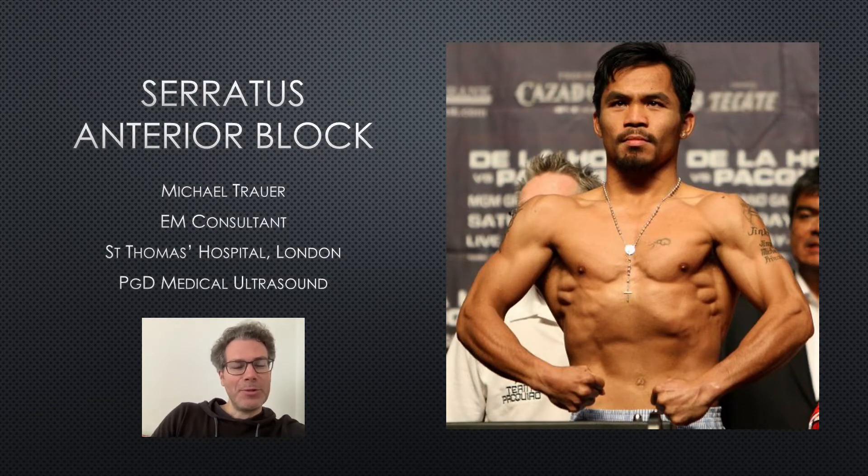Hello, my name is Michael Trower. Welcome to this presentation about serratus anterior block.